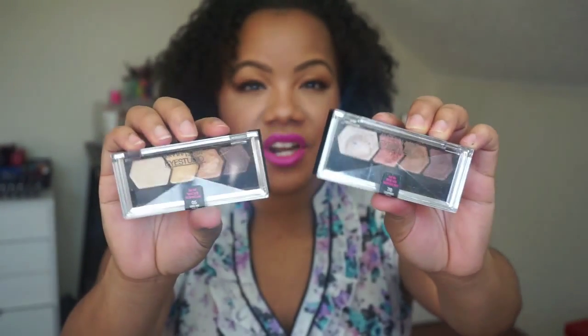Keeping it moving, I have the Maybelline iStudio Quads. This one is in Copper Chic and this one is in Give Me Gold. I have featured both of these in videos before — I know I featured Copper Chic. But this is my favorite one. Maybelline shadows in these little palettes are amazing, so definitely check them out if you haven't.